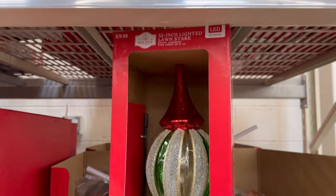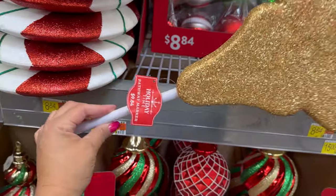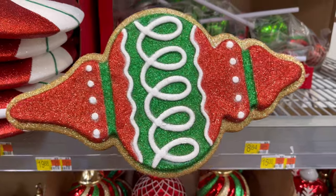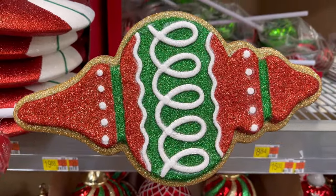Walmart has so many nice things this year — I'm so excited. This new pick right here — I'm calling it a pick. I don't think it's for the outside of your house because this would get all damaged if it rains or snows. But it's really nice. It says it's a pathway marker.